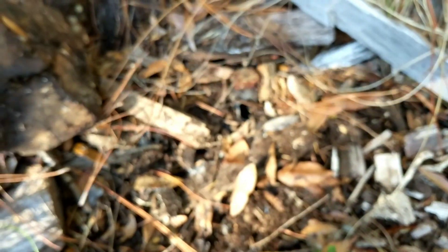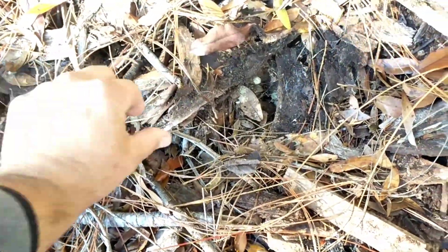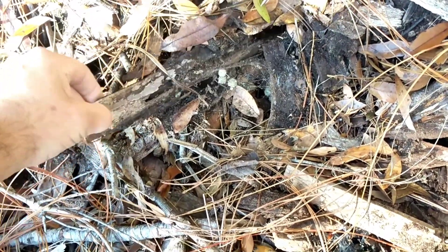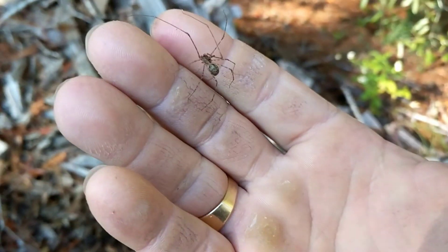We're in prime black widow habitat, and just beneath these small logs and branches we found several egg clusters from what appears to be a black widow. Typically the female black widow doesn't leave her nest and tends to the egg clusters until the babies are hatched.